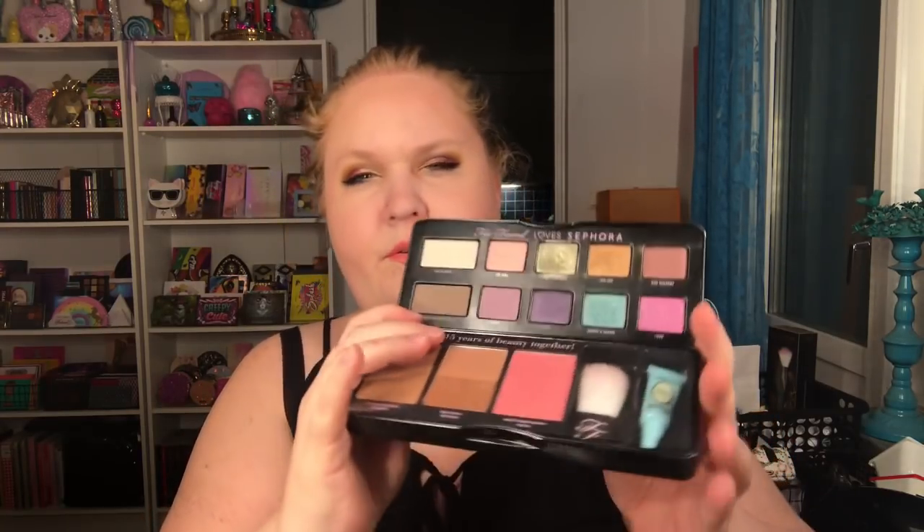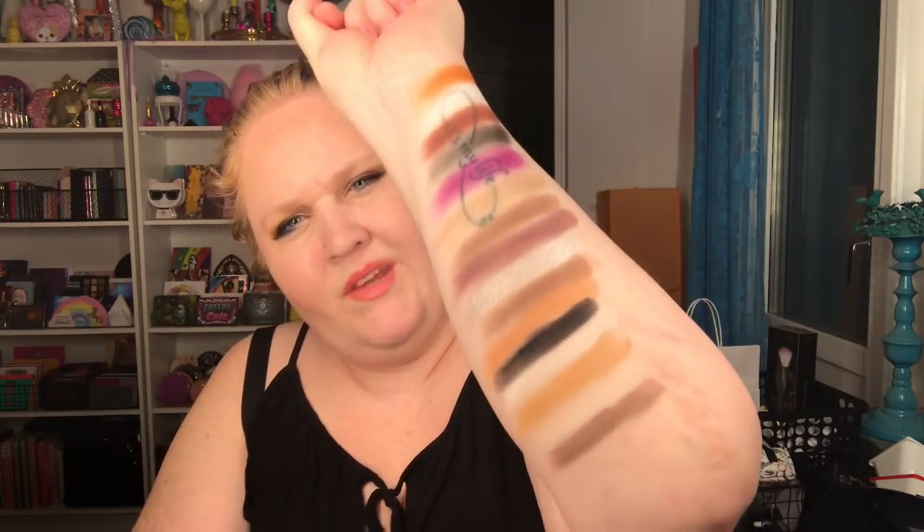Now we have Too Faced Loves Sephora. Is that an eyeshadow? Yeah, I think it is — Behind the Counter. I don't think I have used that one — it's the only one I haven't used, I think, and it's a brown. This is almost like a contour shade — brown gray. There is a shade there actually.